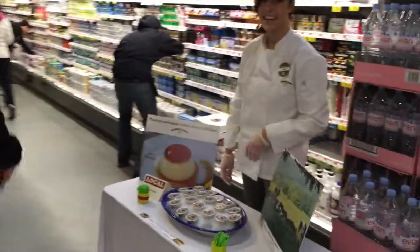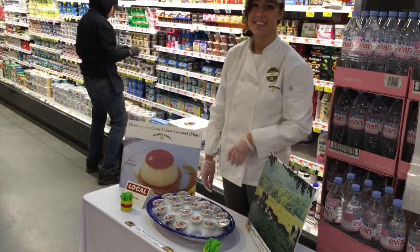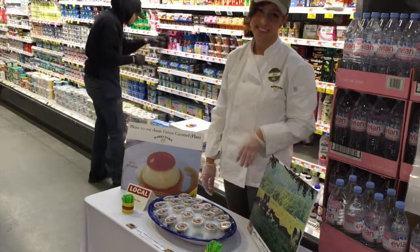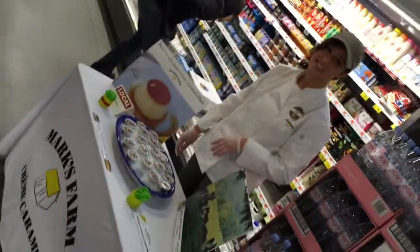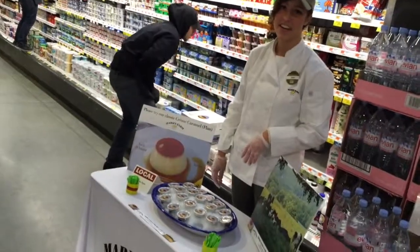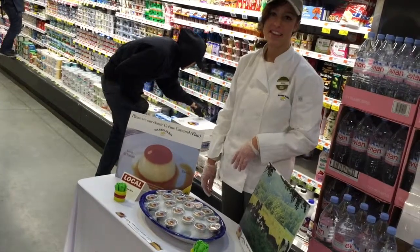Creme brulee — what do we have here? Is there any sugar in it? There was sugar on the bottom, that is not approved. It's local though, okay. So it's like a treat, you don't want to live on this stuff.